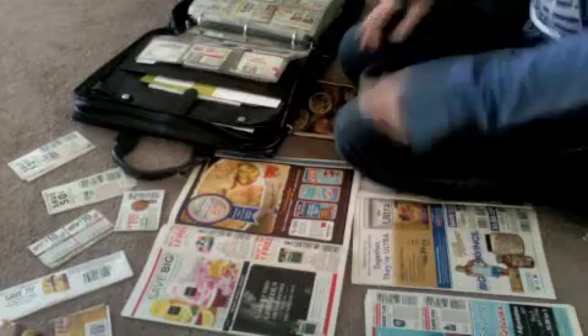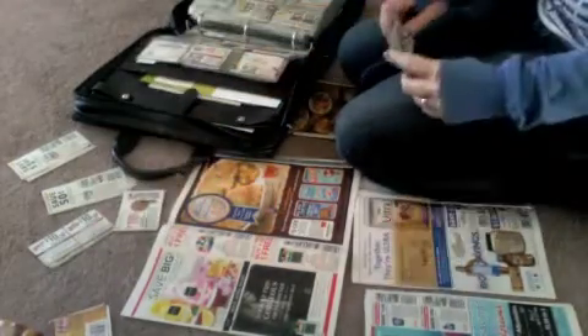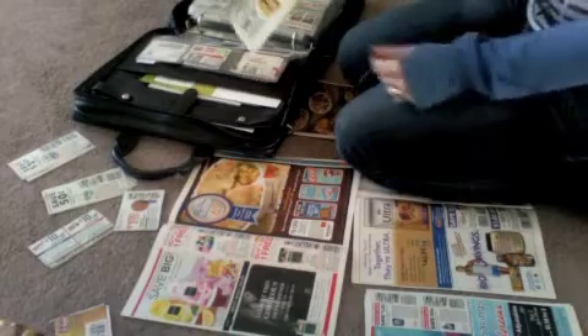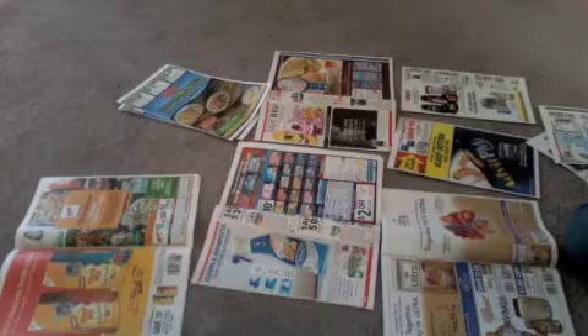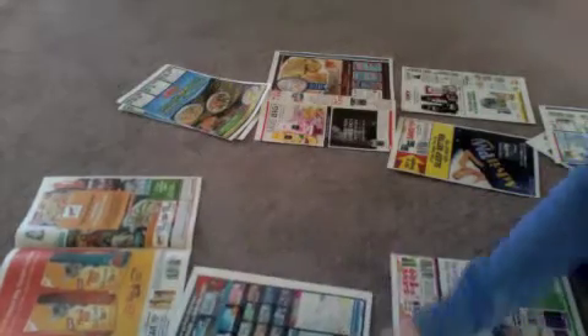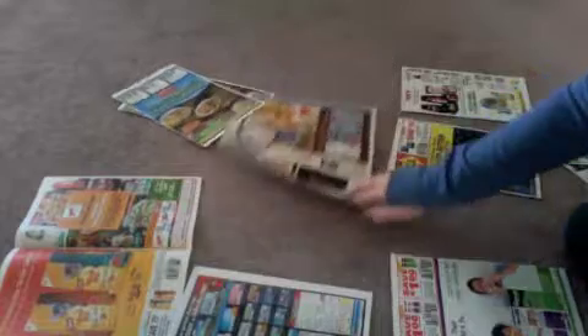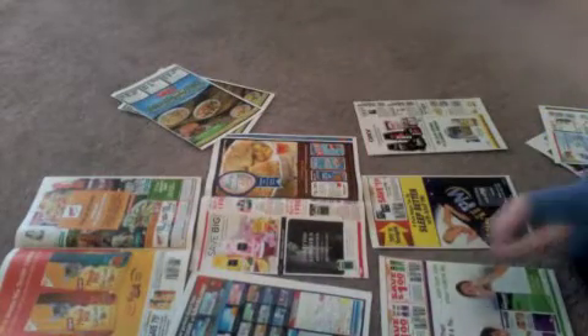So that I don't get overwhelmed, I cut my coupons out a few at a time, and then I will take them and put them in my book. I hope this was helpful to you guys, and I appreciate you taking the time to watch my video. Please keep tuning in and I'll do some more helpful coupon videos. Have a great day.